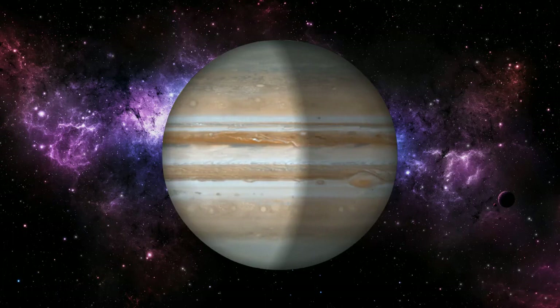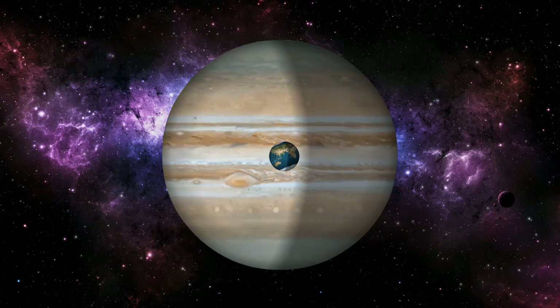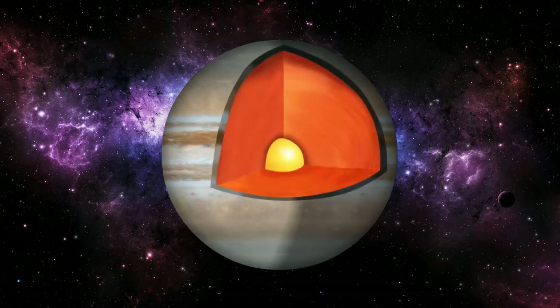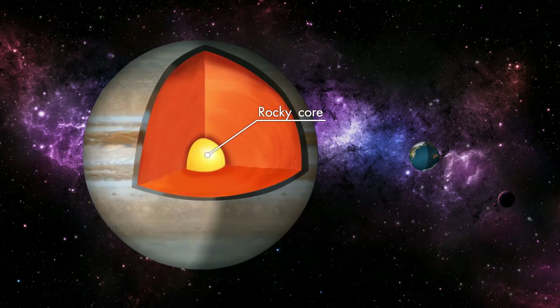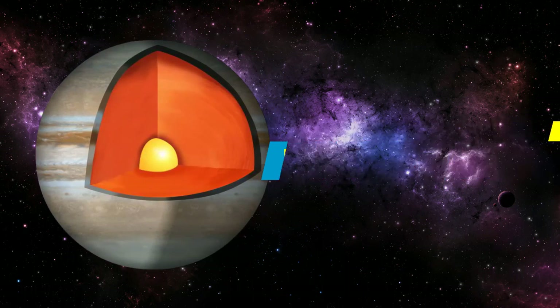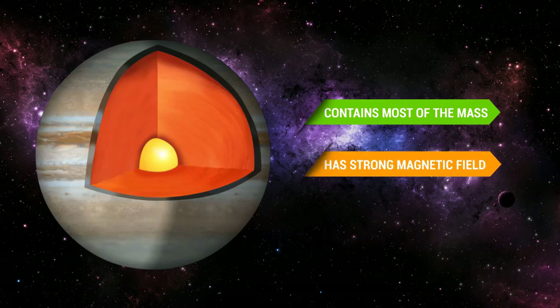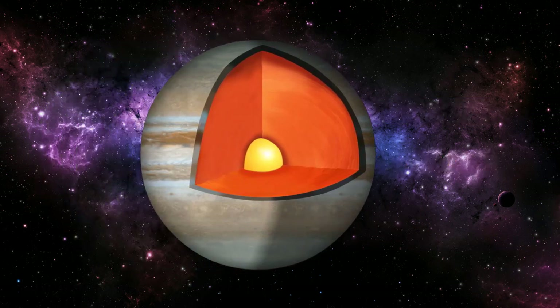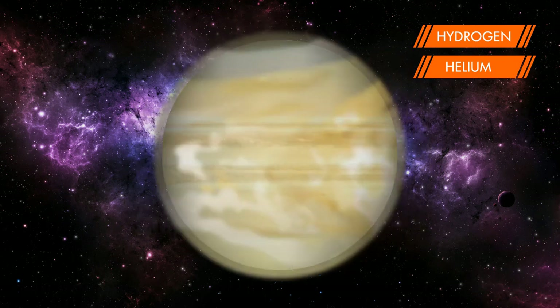Jupiter is a gas giant and doesn't have a solid surface, but it may have a solid inner core about the size of Earth. Jupiter is believed to comprise three regions. The first is a rocky core composed of various elements, with a mass between 12 to 45 times that of the entire Earth. This core is surrounded by a layer of electrically conductive liquid hydrogen, which contains most of the mass of the planet — giving Jupiter such a strong magnetic field. The third area consists of simple hydrogen with a trace of helium, which transitions into the planet's atmosphere.